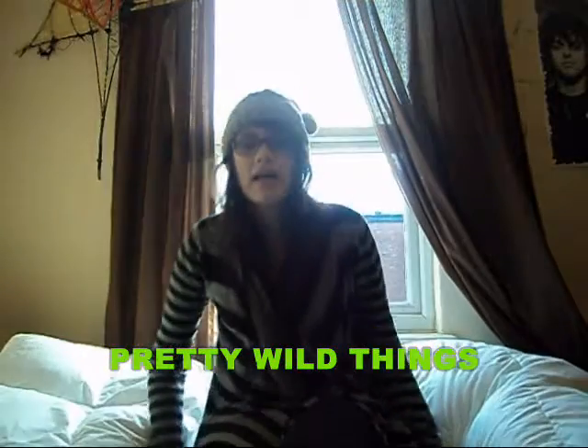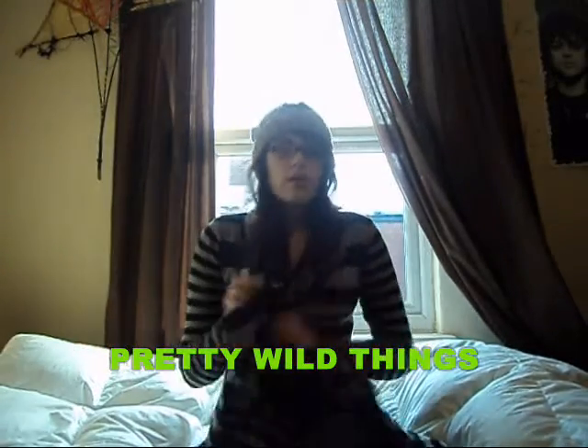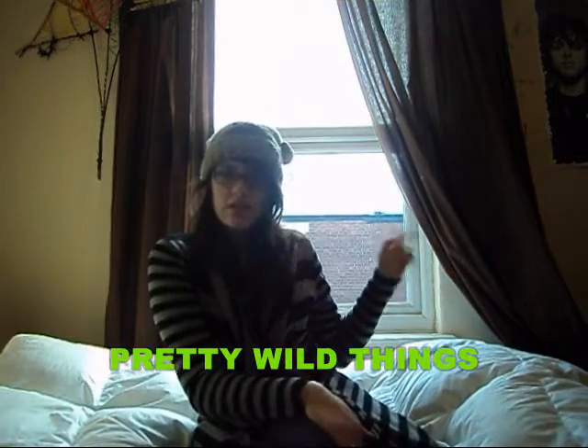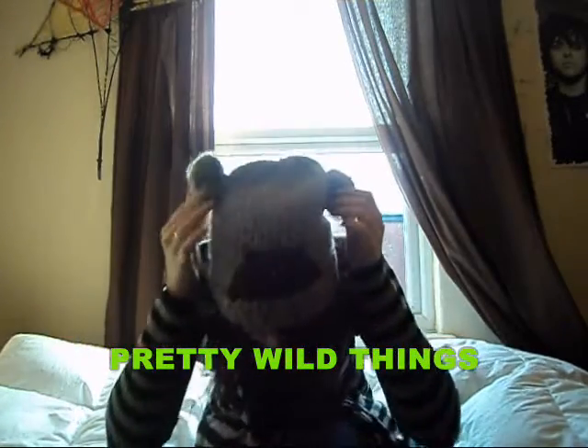Hi guys, it's Suna from Brits of Athletics, and today I'm going to be doing a winter haul. It's winter, it's snowed, everything's crazy.